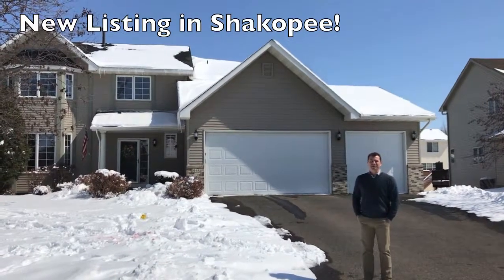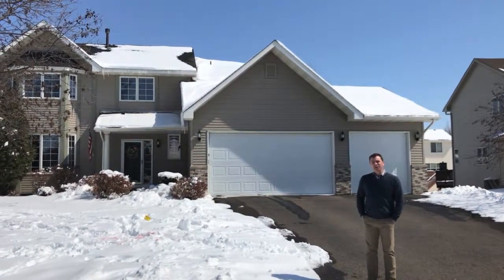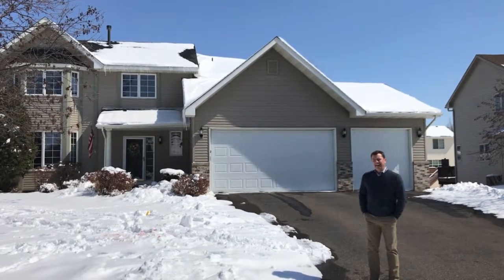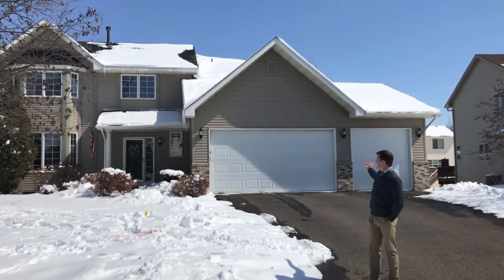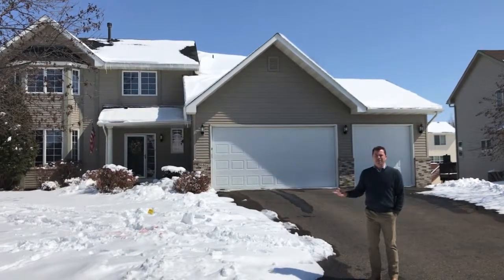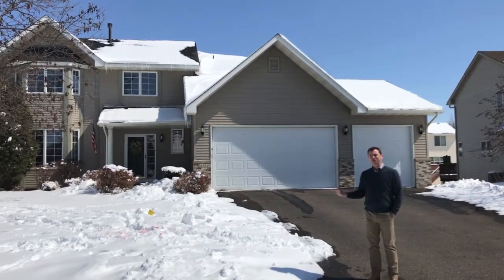Hi everyone, it's Jason Kramer here again with the Jason Kramer Home Team, and we're in Shakopee today at, you guessed it, our newest listing. And this is, as you can see, a two-story, and this two-story offers everything that you would hope and expect out of a two-story.